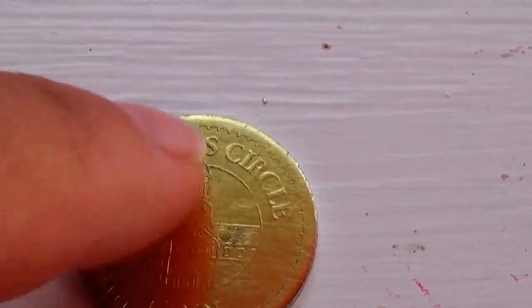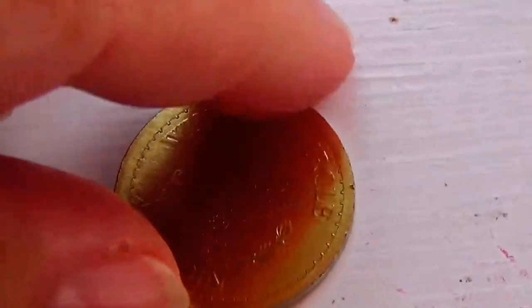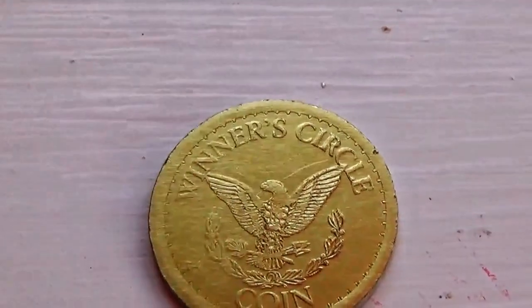I don't really know what it belongs to, but if you know — let me see, maybe it says right on the back. No, Winner's Circle coin — that's the back side of it.